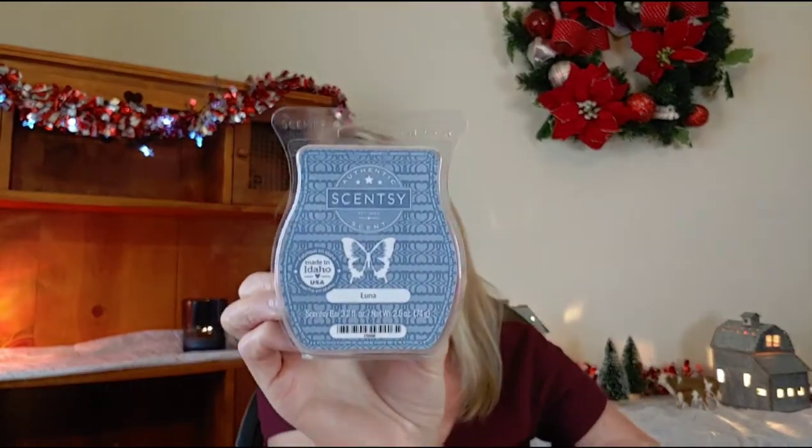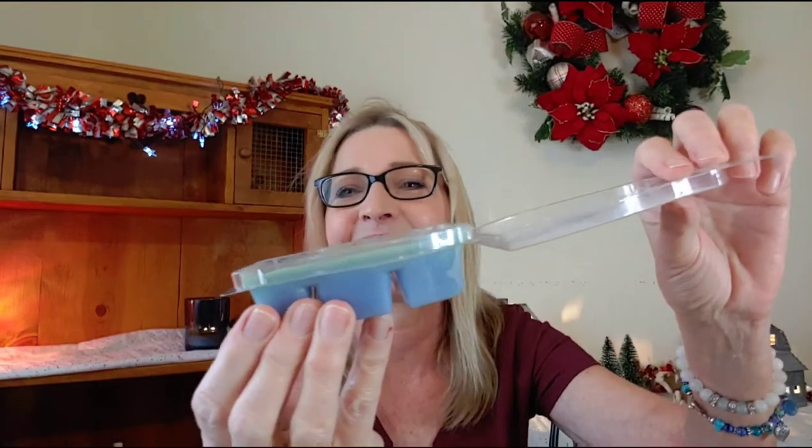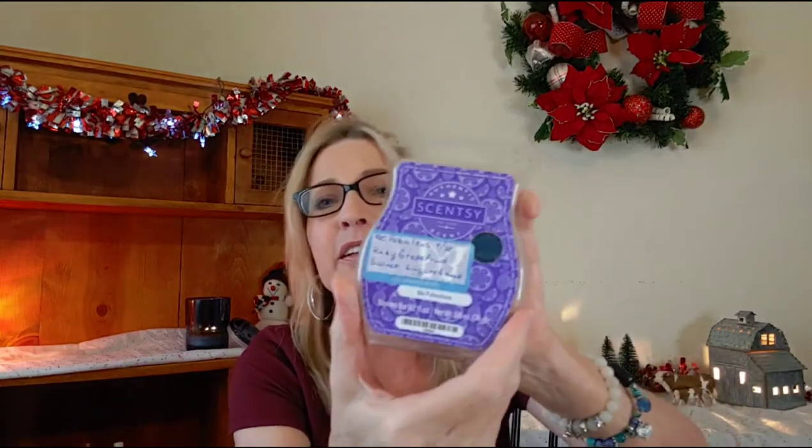The rest of these are Scentsy. I have Luna — this one is starting to discolor; look at that, I've got kind of a two-tone color there, so I need to work on Luna. Then I have Be Fabulous from Scentsy — don't mind the stickers on the front. And then from Scentsy I have Apricot Vanilla.